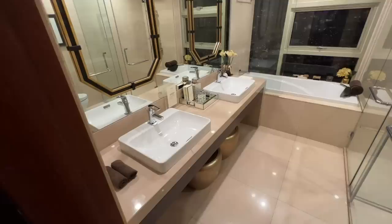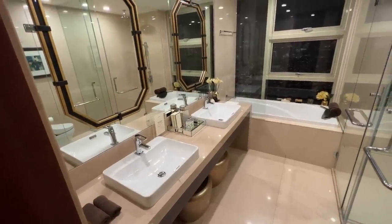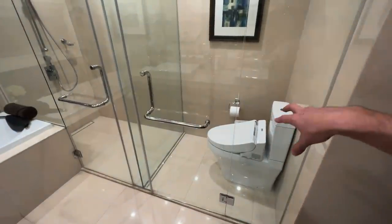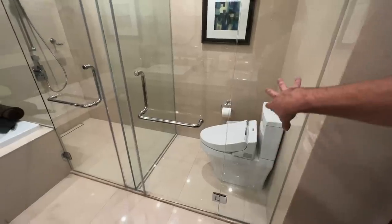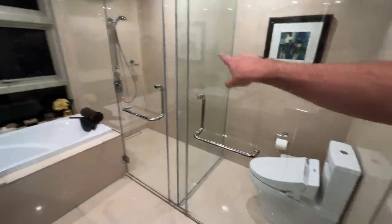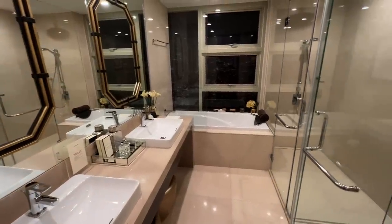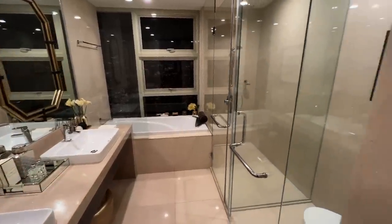Once again all the countertops and panels are made from marble. The master bathroom features two sinks, one smart toilet from Toto tucked in the corner, a shower opposite that, and its very own bathtub positioned by the windows. What a bathroom.